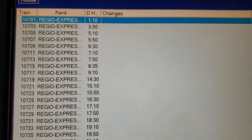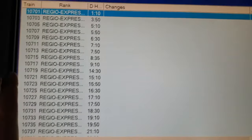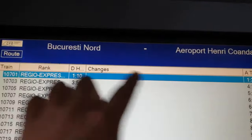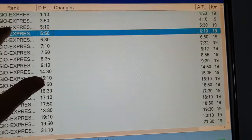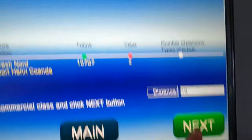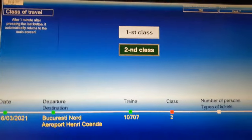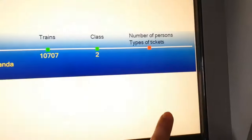You can see the different trains available. All these trains go to the airport, from Bucharest Nord to the airport. Once you have chosen your train with the specific timing, press next. Then you need to choose which class you want to travel — first class or second class. Select second class, then press next.